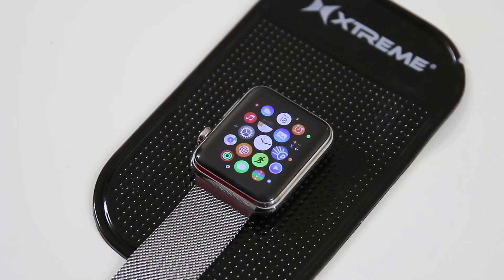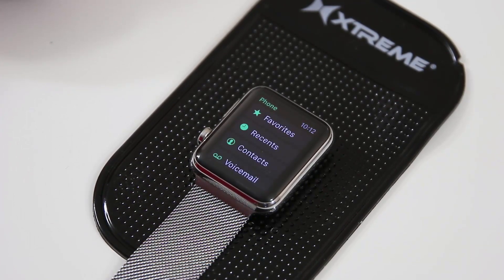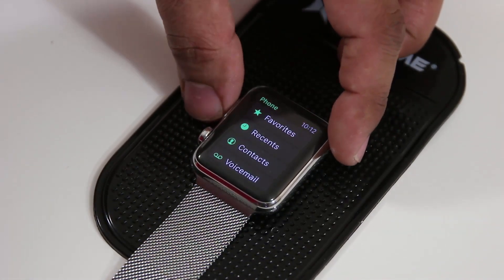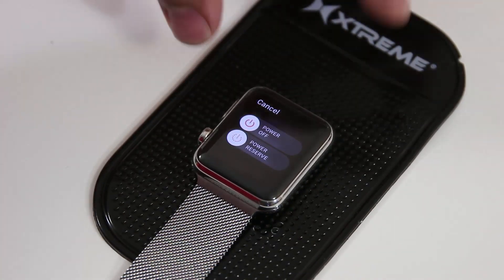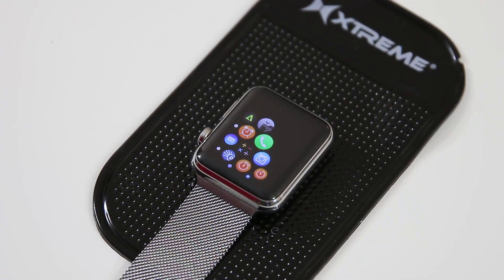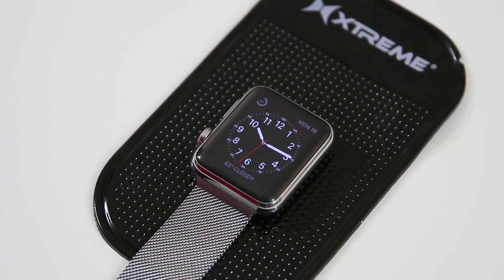Tip number one is how to force close an application. If you go into your app drawer and launch an application that is not behaving properly, you can force close it. Press and hold the side button — not the crown, the side button — until the power slider appears. Release the button and then press it one more time until the application exits, and that actually closes the app. You can then relaunch the application and it will run fine.